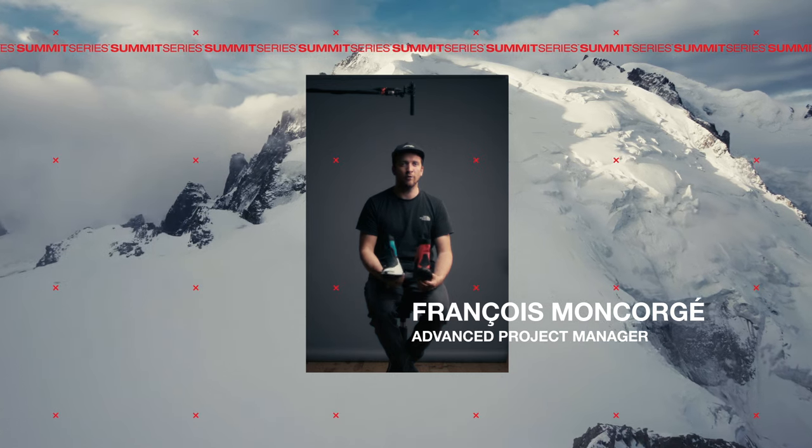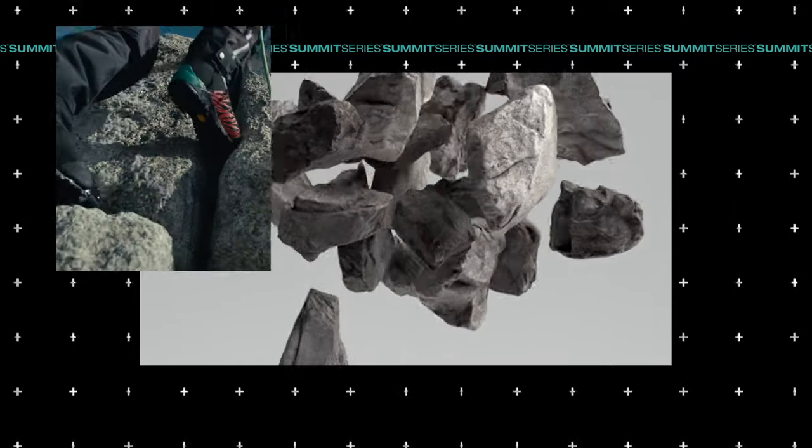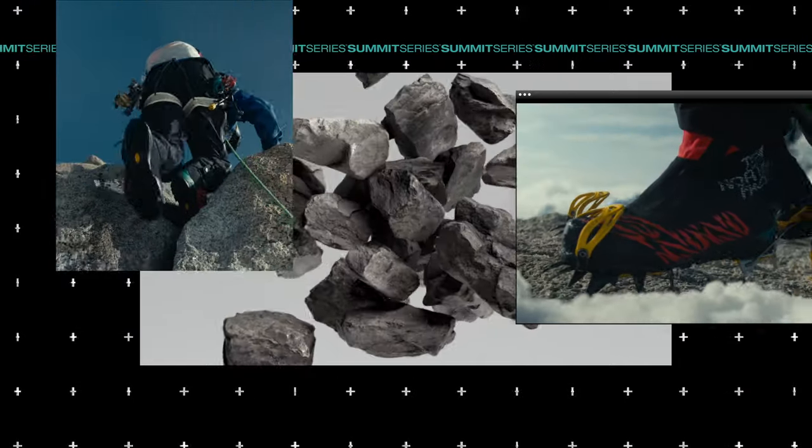It's the first time that we'll offer a boot with two different liners. I can go from hiking to really technical climbs with one boot and can adjust the temperature range depending on what I need.